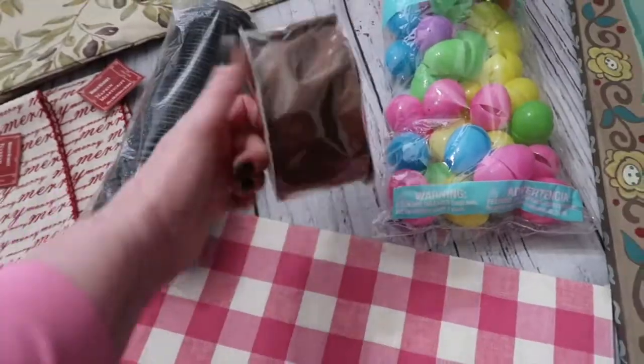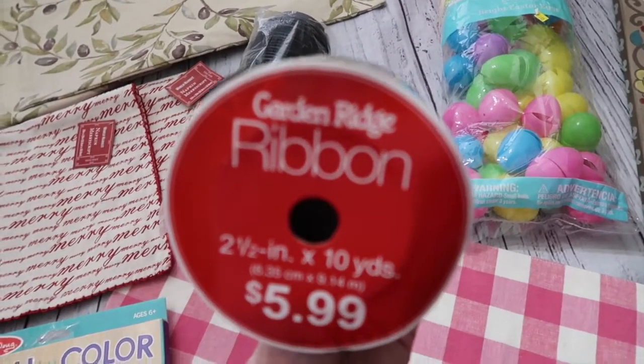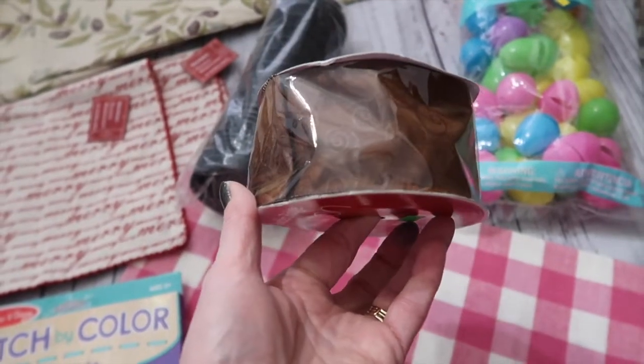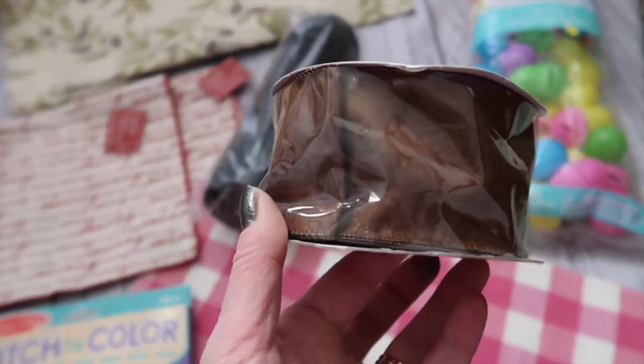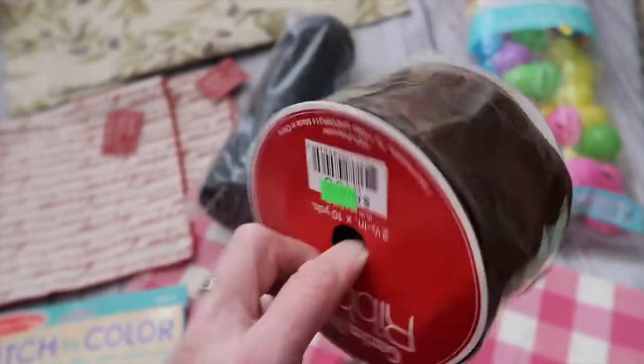Brand new spool of Garden Ridge ribbon — that place is now called At Home, if you're familiar with that store. Very nice wired ribbon. Sometimes you don't want to use burlap because that puts it in a farmhouse rustic look, and sometimes you just want some brown ribbon. I'll definitely use that in the fall with crafting — I love the nice wide ribbon. Got this whole roll for 99 cents.